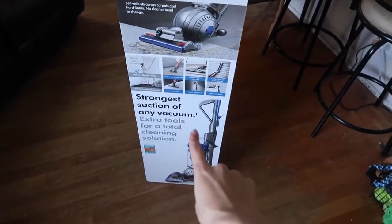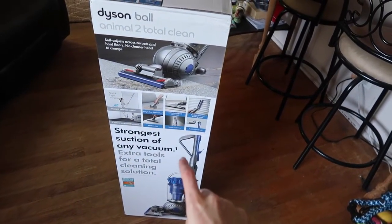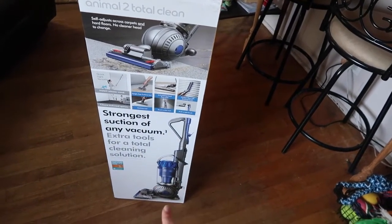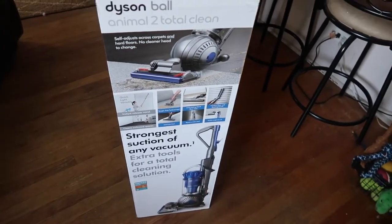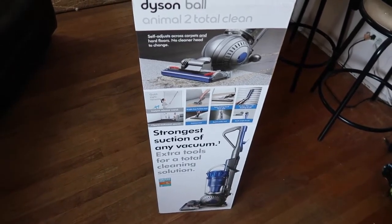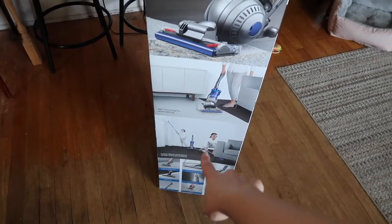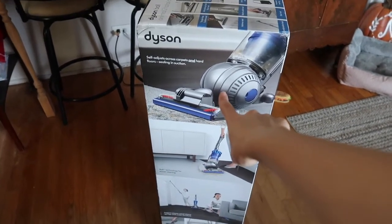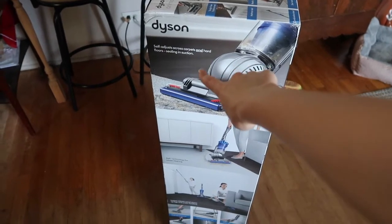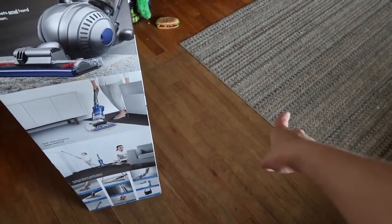So this is the box for the Total Clean — I believe the Total Clean is the blue one, and the regular Dyson Ball Animal 2 might be yellow or purple. Ours is blue. They do that so you can tell the difference between models. It says strongest suction on the box and shows all the different attachments up top.